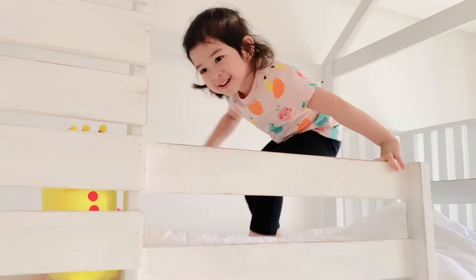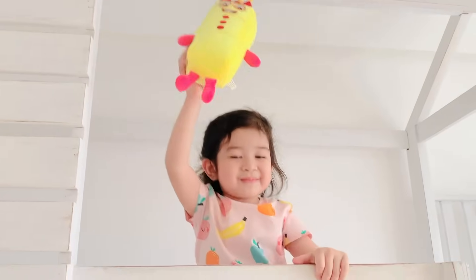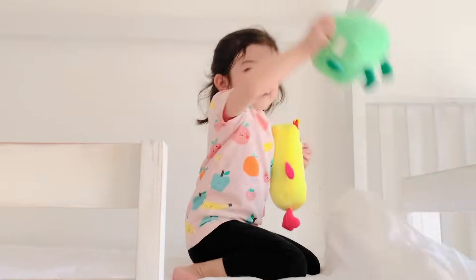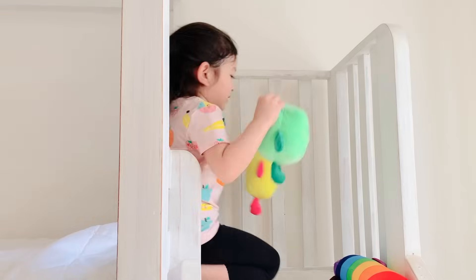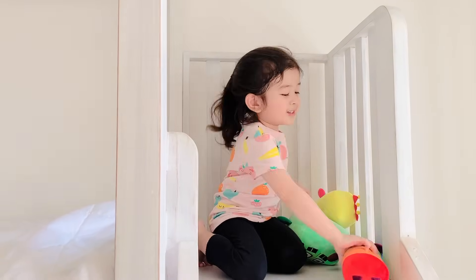Found you three! Found you four! Found you three! Four plus three equals... Seven!